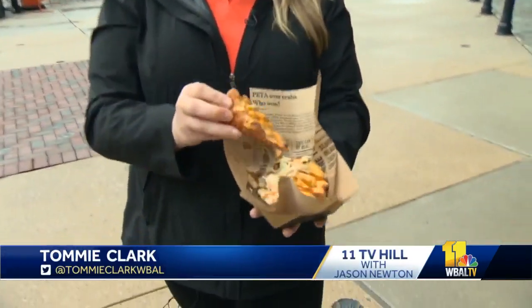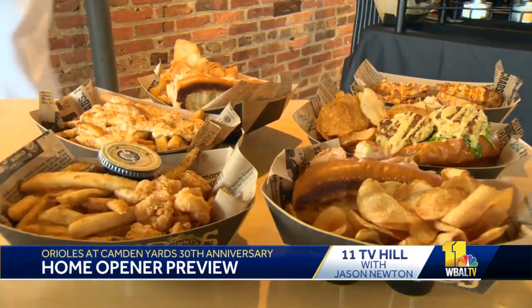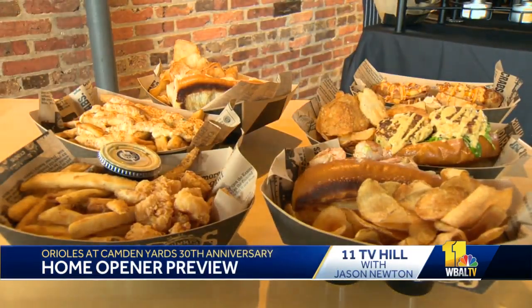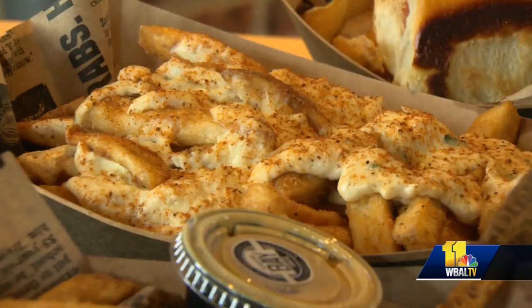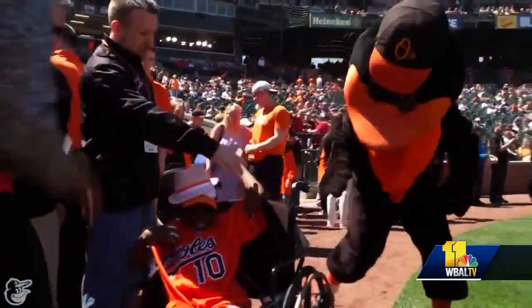There is so much to look forward to this baseball season, including new ballpark bites like crab cake egg rolls from Jimmy's Famous Seafood. The Baltimore City staple is making its debut in left field, offering everything from crabby dogs and fries to shrimp platters. We're just excited to bring this to Camden Yards and give baseball fans a treat of Jimmy's.